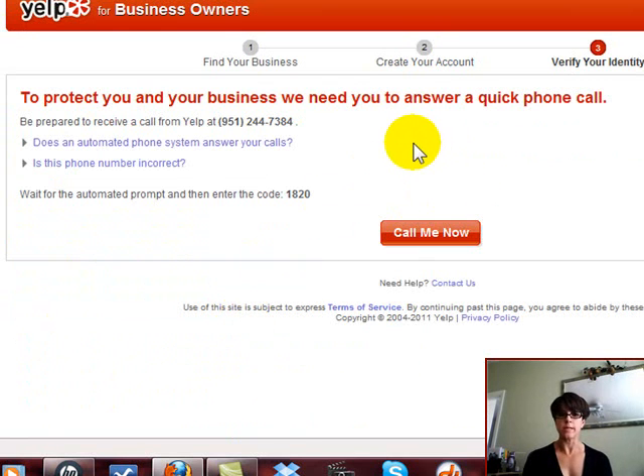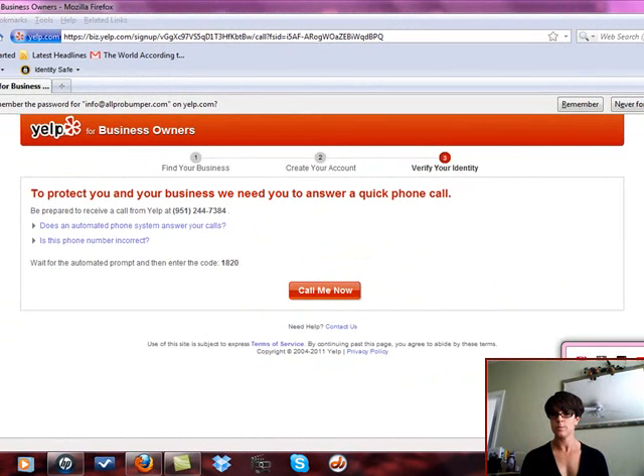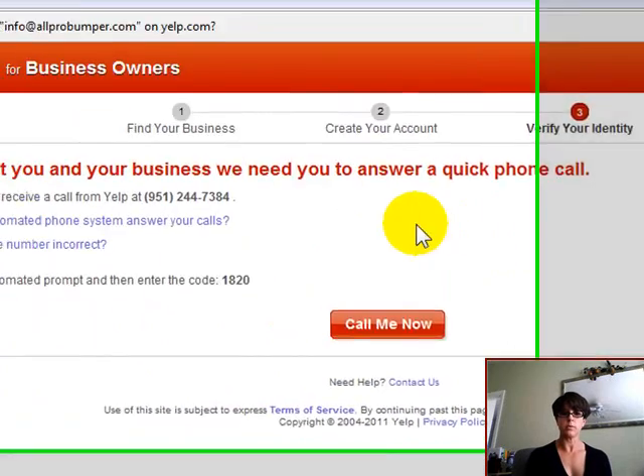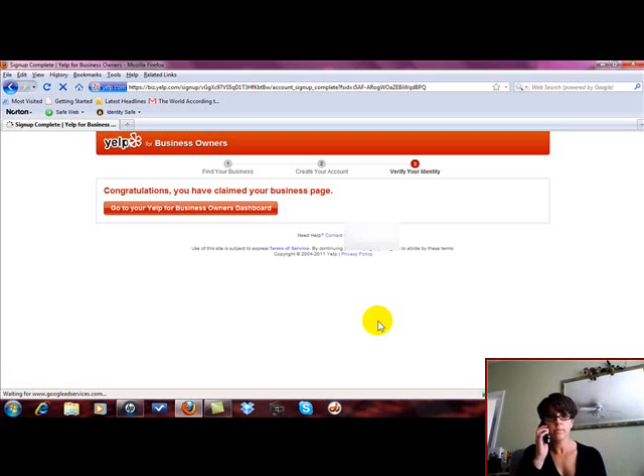To protect your business, we need you to answer a quick phone call — be prepared to receive a call on my business line. I've got to grab my business phone, and I'm going to hit 'Call Me Now.' They gave me a code to enter — they're quick, I like that. They asked me to input the code. Simple.